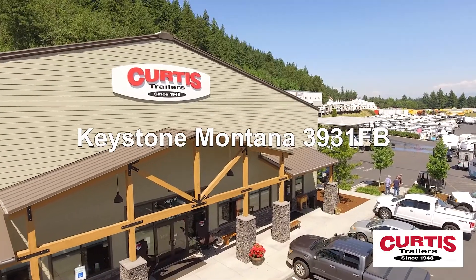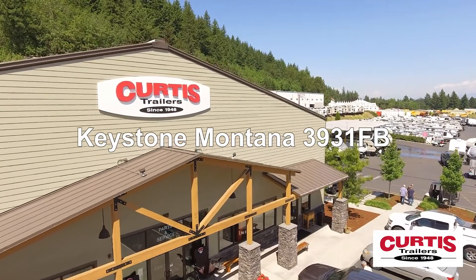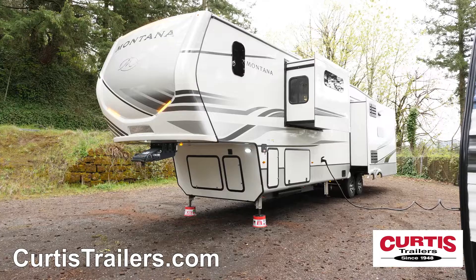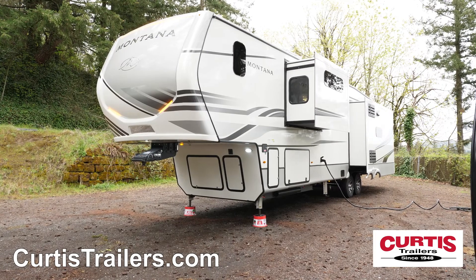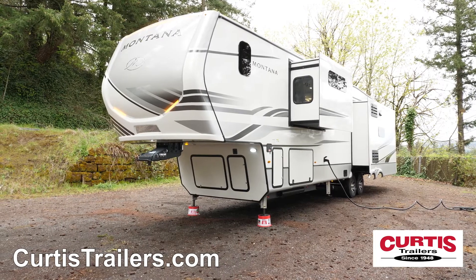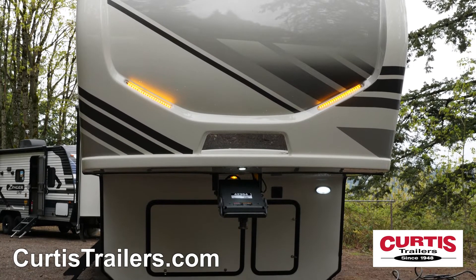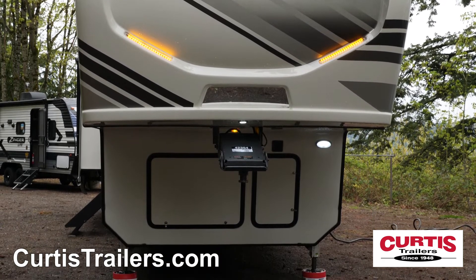Introducing the Keystone Montana 3931FB, the luxury fifth wheel trailer that's ready for the long haul. The front of this Montana features an automotive painted fiberglass front cap with hitch vision mirror, Road Armor shock absorbing hitch pin, and max turn technology for unparalleled maneuverability.